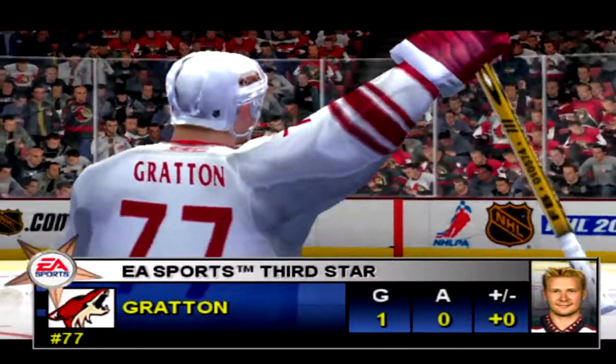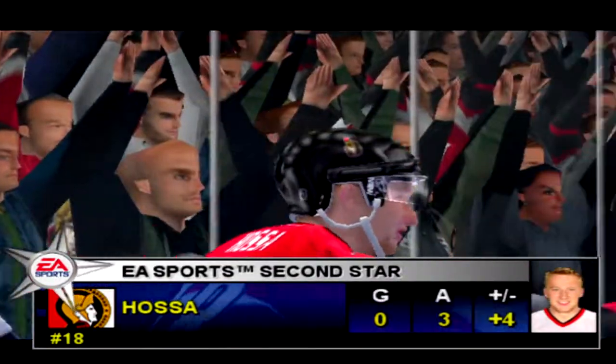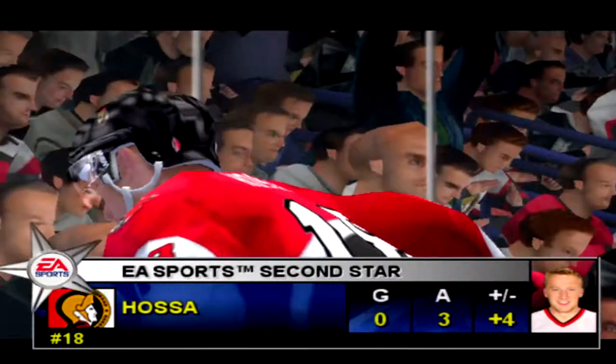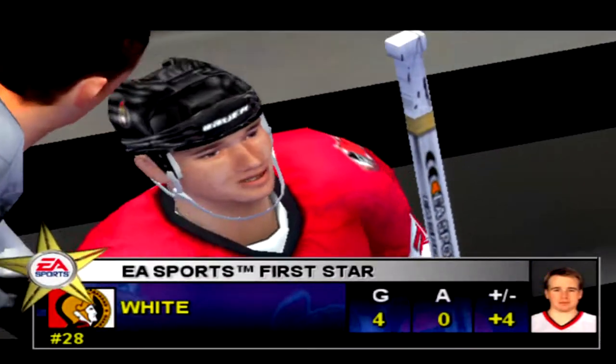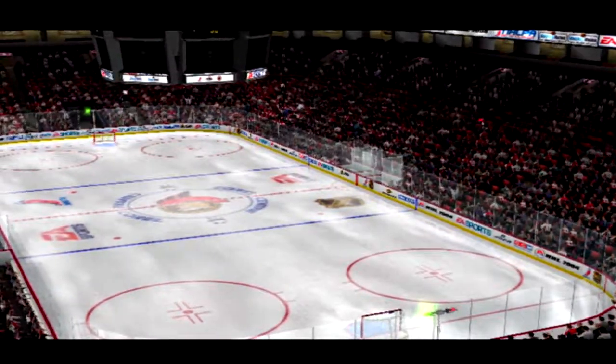Tonight's second star — Phoenix, number 77, Chris Bracken. Tonight's second star for Ottawa, number 18, Marion Russell. From Canada, Ontario, and for EA Sports, I'm Jim Hewson. And I'm Craig Simpson. Thank you.